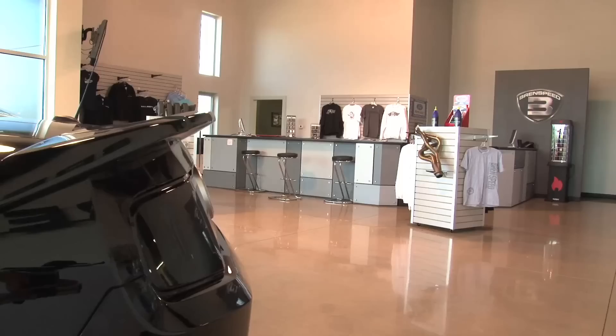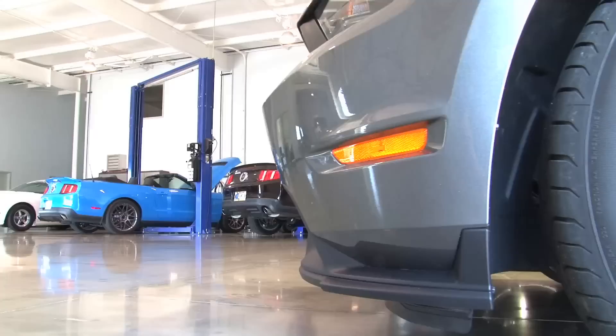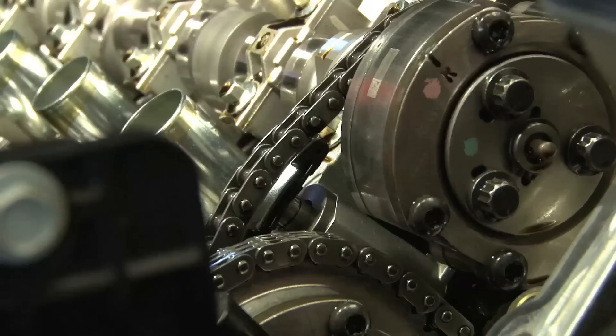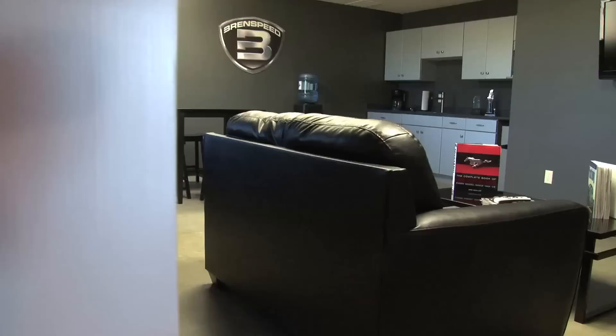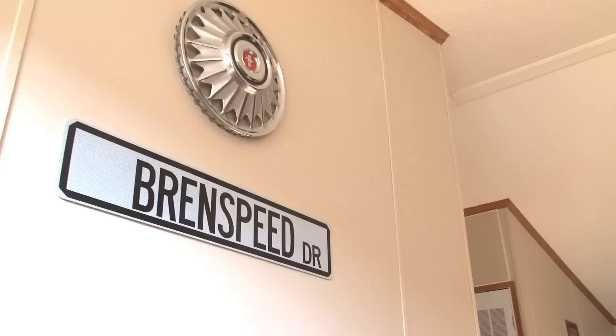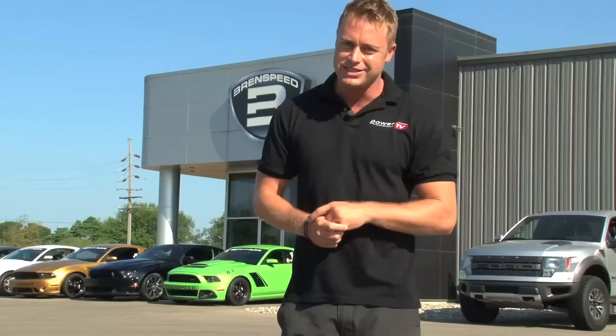To say that this is an amazing facility is no exaggeration. Inside this expansive building behind me, Brent Speed houses not only a full parts warehouse, but an R&D section and complete end-to-end dyno testing. There's an engine room and an engineering area where Brent Speed create their branded products. On top of that, there's an installation area with two lifts which gives them the capability to do full vehicle builds for their customers, an awesome showroom, and a pretty cool customer service lounge. Brent Speed even offer a free guest house for customers visiting from out of town. Let's head inside and check out some of the action.